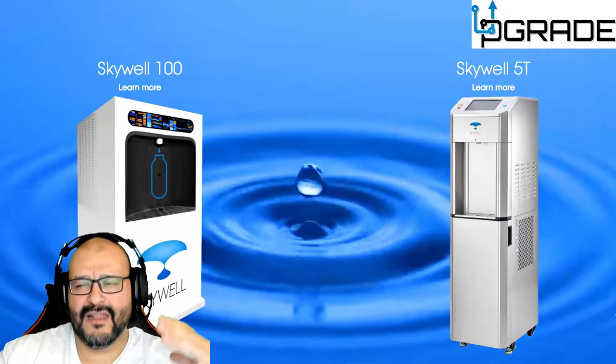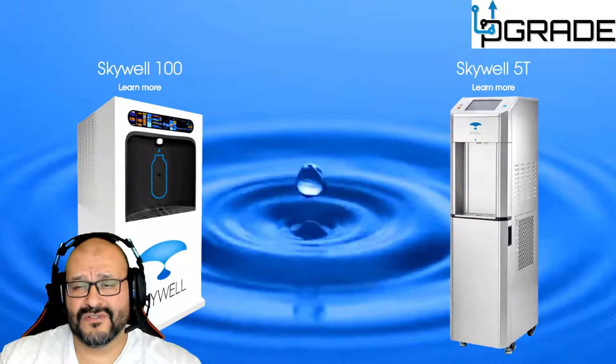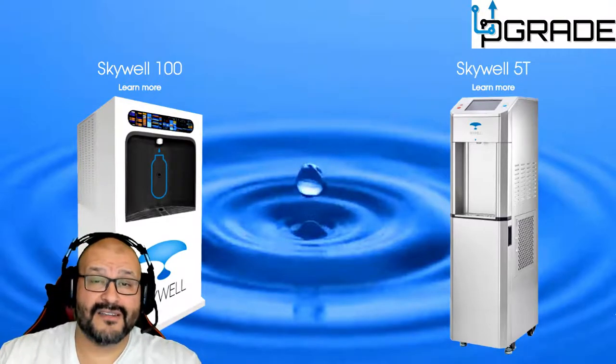I wouldn't recommend putting one of these in a dusty environment like a construction site, because more dust means you'll be changing the filters much more frequently. But overall, this system seems solid — they clearly have their stuff together.